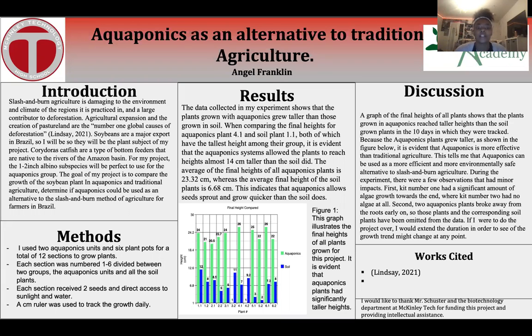This is a large contributor to deforestation. Agricultural expansion and the creation of pasture land are the number one global causes of deforestation. Soybeans are a major export in Brazil, so I will be using them as a plant subject for my project.